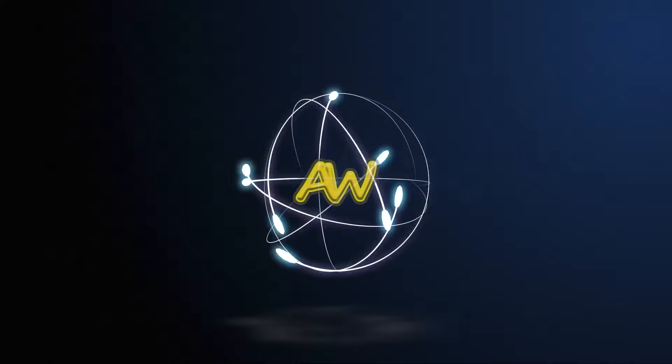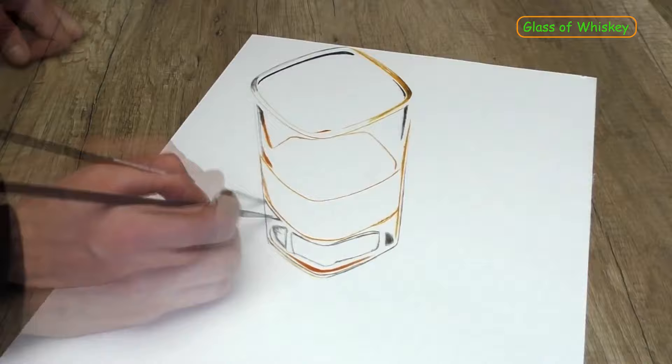Welcome to Art Warehouse. Is this real? This video is an invitation to learn about realistic 3D art and dry brush.